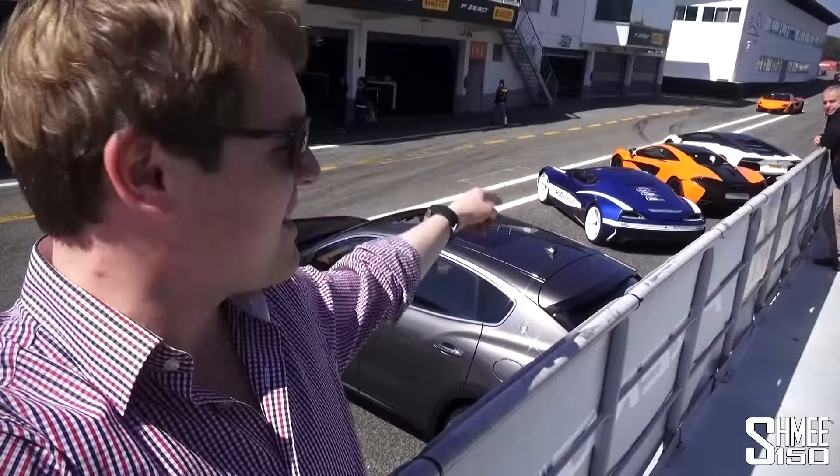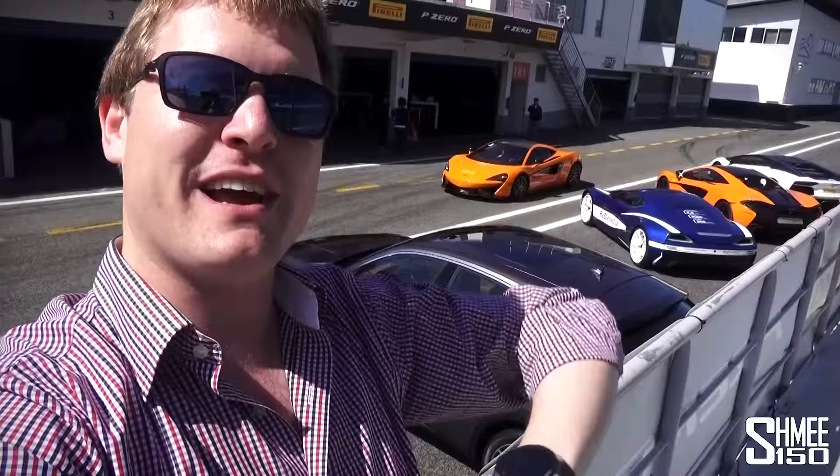As the McLaren 570S crawls back in behind me — thank you very much for watching. We're going to continue now with a flight back to Germany to collect my McLaren 675LT, and our adventure carries on heading south through Germany and down towards Italy. Good times coming up. Thanks again for watching and I'll catch up with you again very soon. Cheers.